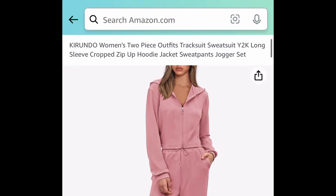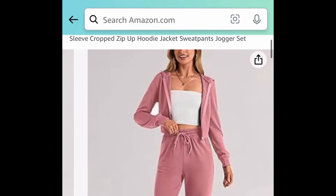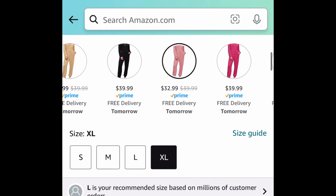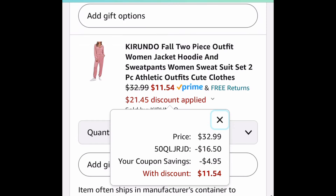Next one here we have this women's two-piece jogger set. I know this one's kind of off season but the price is great. This one is currently priced at $32.99 — clip the coupon, put in the code, and get it for as low as $11.54.